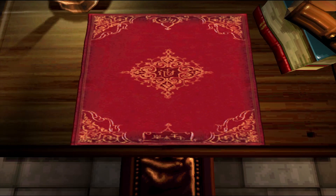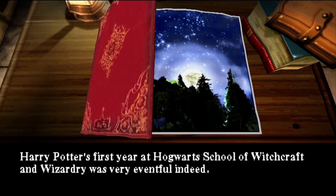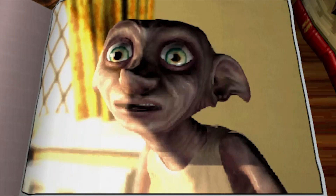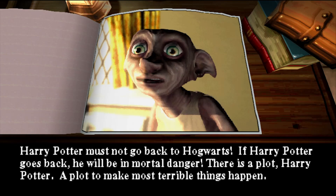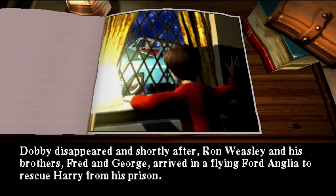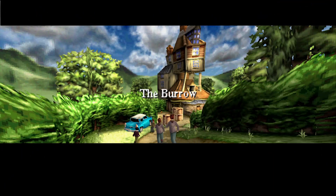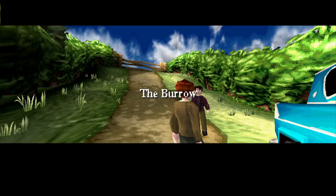The game follows an abridged plot of the book — I say book because I notice certain details are in the books but not in the movies. It begins with Harry's summer coming to an end when he gets a visit from a house elf named Dobby, who warns him not to come to school. Suddenly Ron and his brothers pull up in a flying car to rescue Harry from his abusive family. The game begins in the Weasley house where we have to learn the basics all over again.